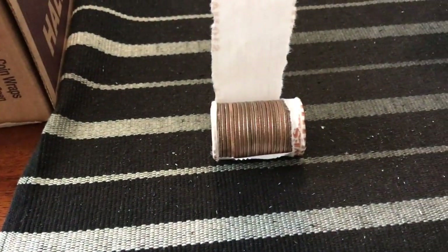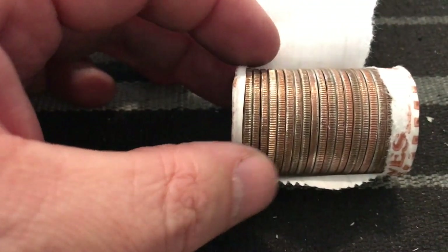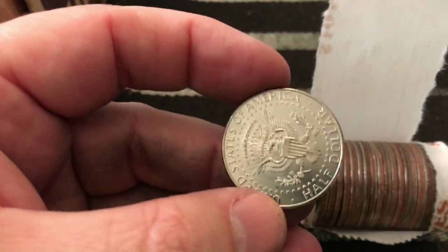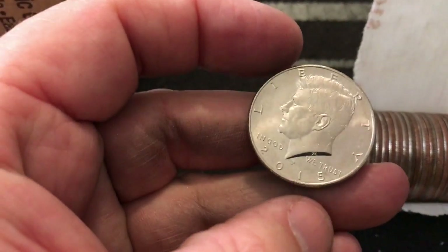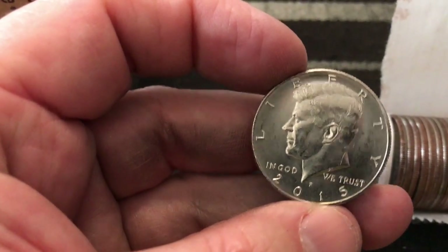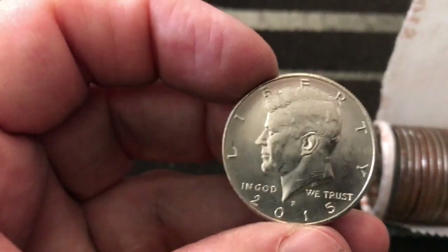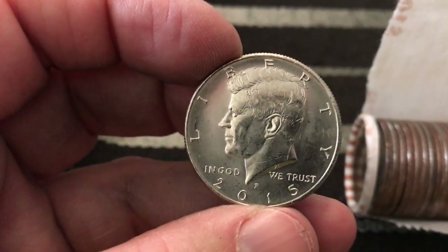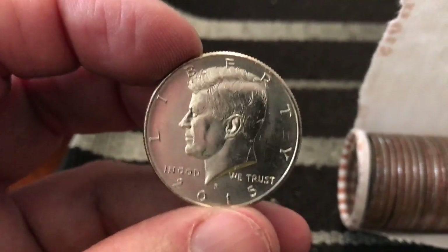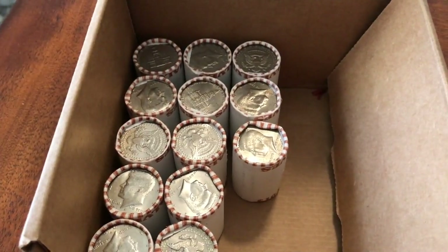We're a little ways through the bottom layer and I got this — I think it might be an NIFC, it's pretty clean looking. It's not a proof, but it is an NIFC — a 2015 Philadelphia, and it's in really, really nice shape. That makes two NIFCs for the box. NIFC stands for 'not intended for circulation' — they're very low mint years, so you want to keep them when you find them in really nice shape like this.